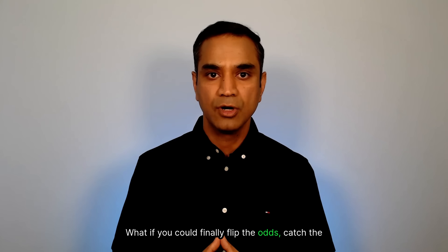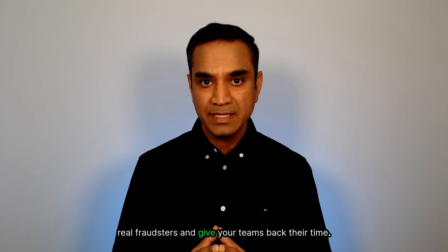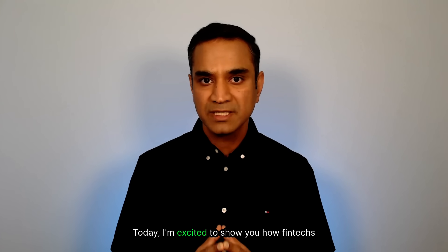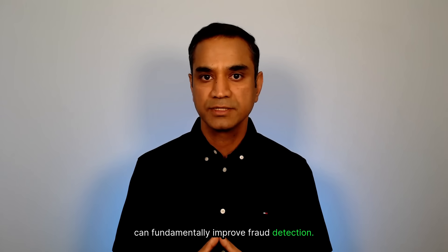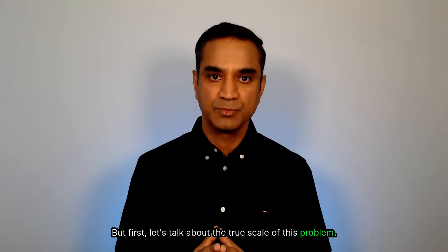What if you could finally flip the odds, catch the real fraudsters, and give your teams back their time? Today, I'm excited to show you how fintechs can fundamentally improve fraud detection. But first, let's talk about the true scale of this problem.